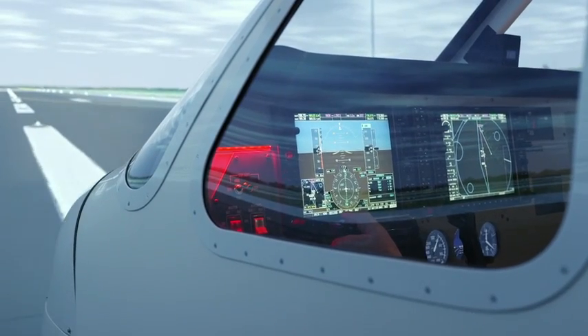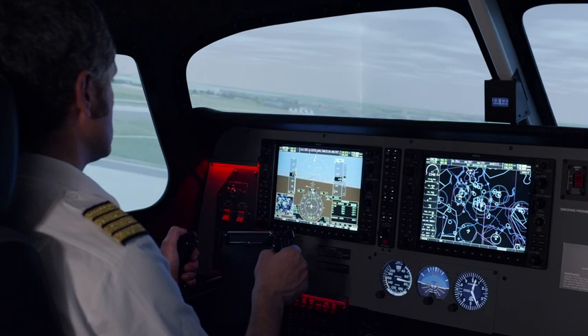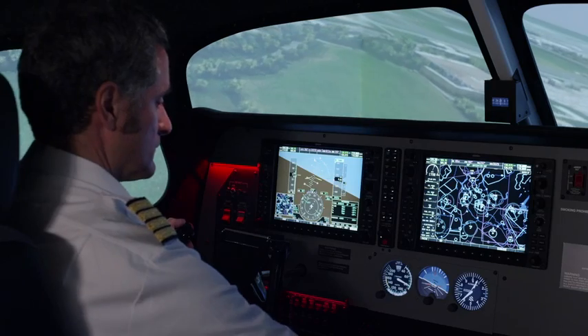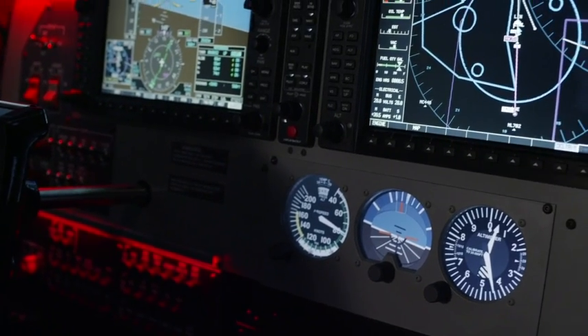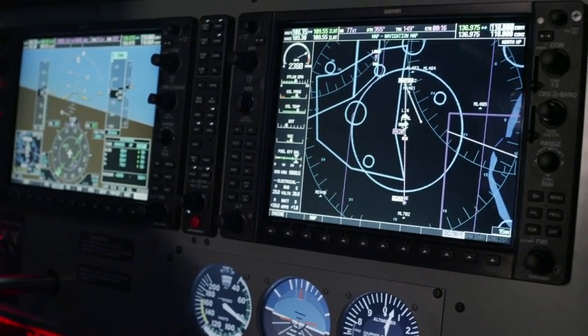Elite's Evolution Cessna 172 G1000 flight simulation training device is an FSTD designed and built to fulfill EASA, FAA, and CASA standards. The main focus is to provide a high-tech training environment at the best possible price-value ratio.